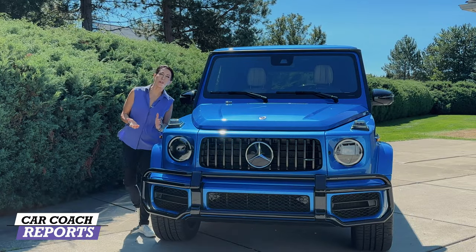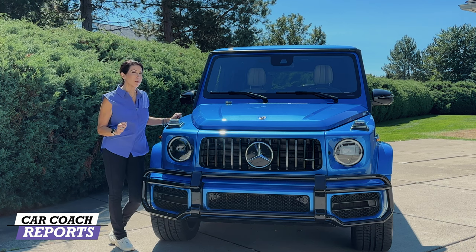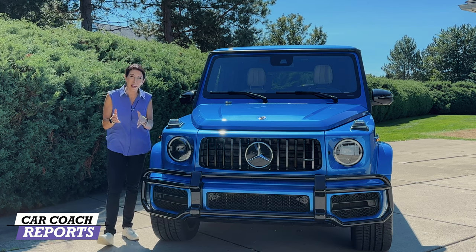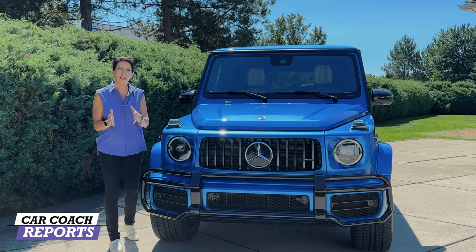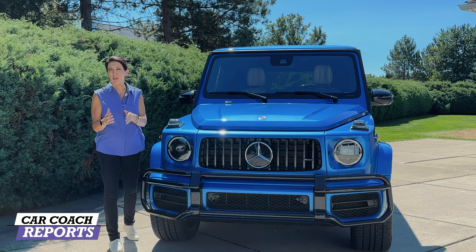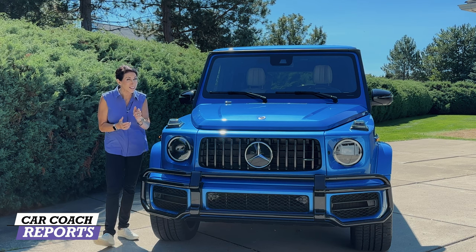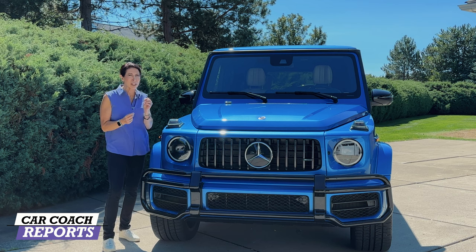Welcome back to the channel, I'm Lauren Fix, and this is the 2023 Mercedes AMG G63, known as the G-Wagon. This is a status symbol, but it is more than that — it is a handcrafted, hand-built SUV in Austria, and each vehicle is tested on a specific mountain for Mercedes-Benz to make sure every vehicle that leaves the factory meets the requirements for a true off-road SUV.